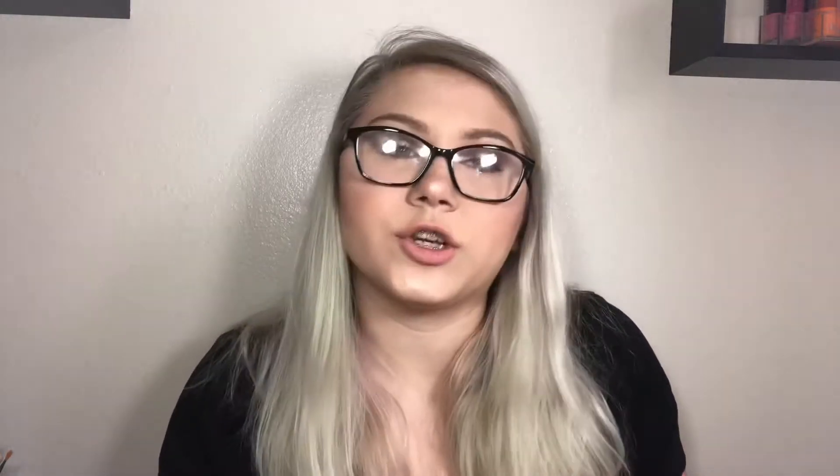The next one is the Too Faced Peach Frost Melting Powder Highlighter. It's like a creamed powder — you dip your finger in and swatch it — and there's basically nothing there. I got this in a swap from a friend and I tried it many different ways: with a brush, a sponge, my finger. There's just no highlight. It's like a lighting powder that does nothing.